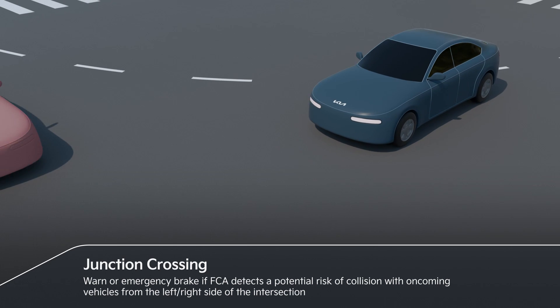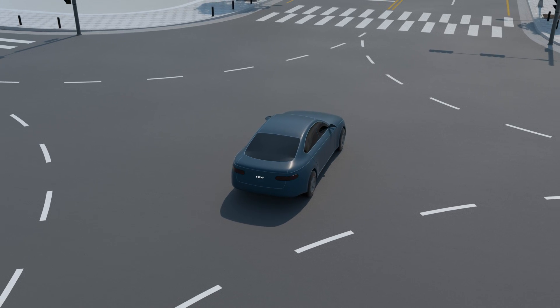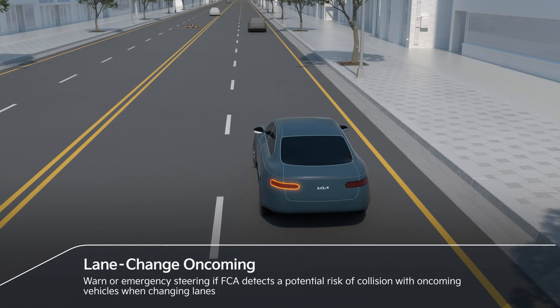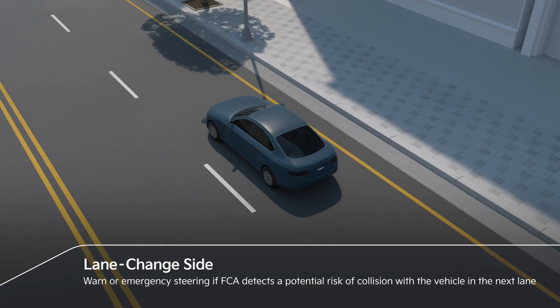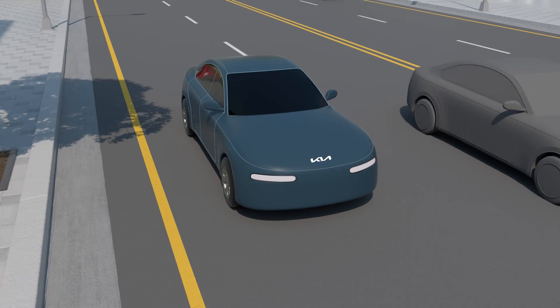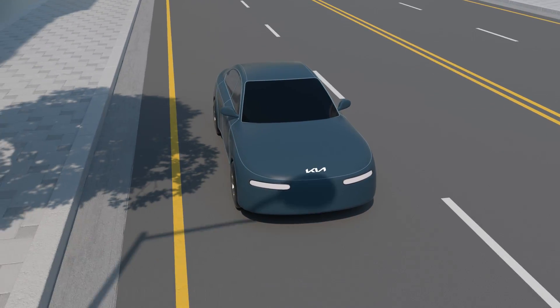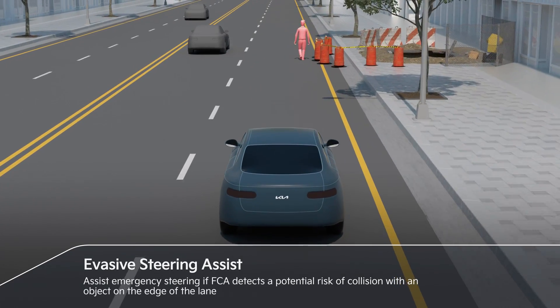Risk of collision with oncoming vehicles from the left or right side can be detected. When changing lanes, if FCA detects a risk of collision with a vehicle in the next lane, FCA automatically assists with emergency steering. For a pedestrian who is partially in the vehicle's path, FCA automatically assists with emergency steering.